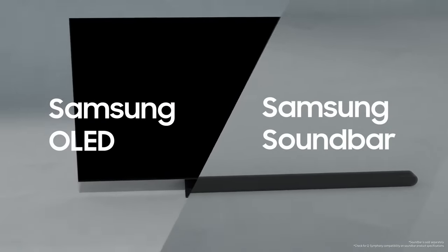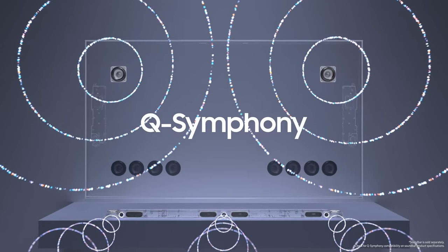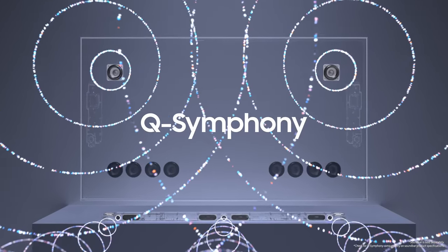You can even connect to a Samsung Soundbar with Q-Symphony, which provides an immersive sound experience with enhanced balance.